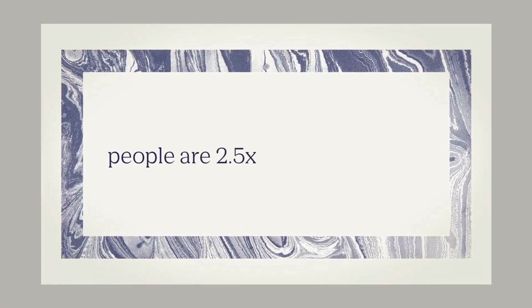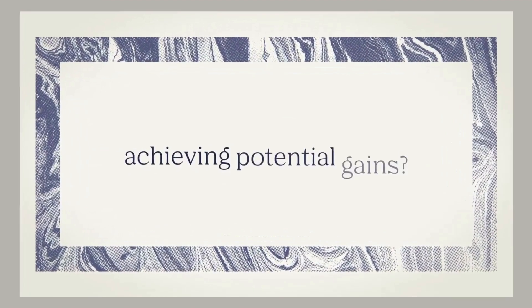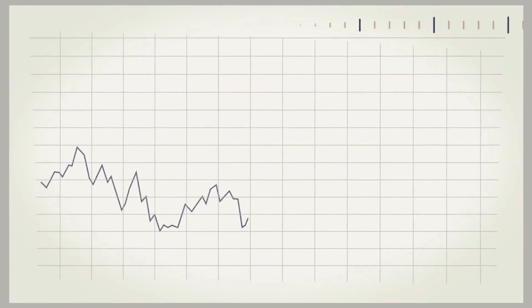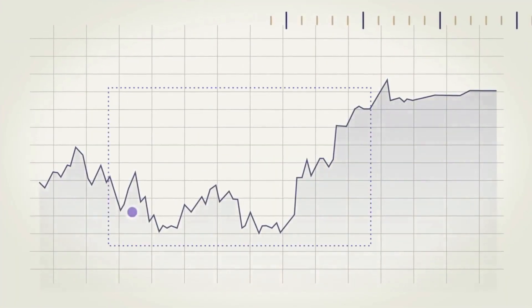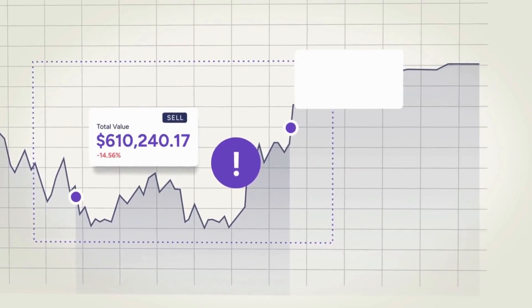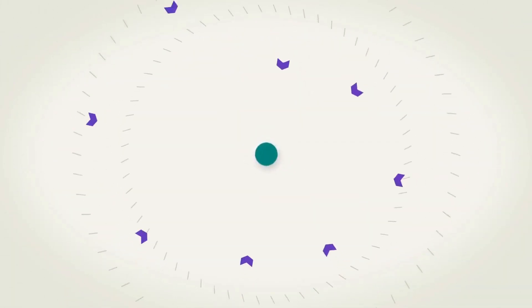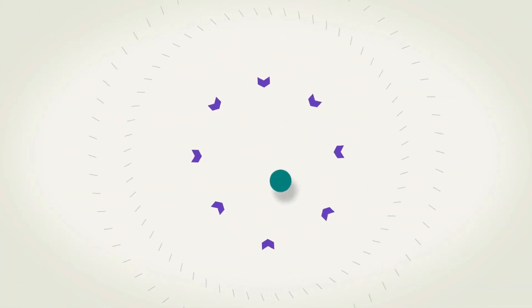Did you know people are two and a half times more concerned about avoiding losses than they are about achieving potential gains? It's one of the reasons people tend to sabotage their own investing — selling when they get scared, missing the recovery, and buying back in when the markets feel safe again. Instead of fighting against this force of human nature, what if we can harness it instead?